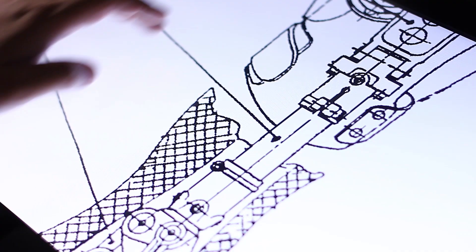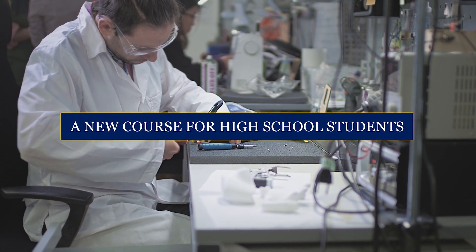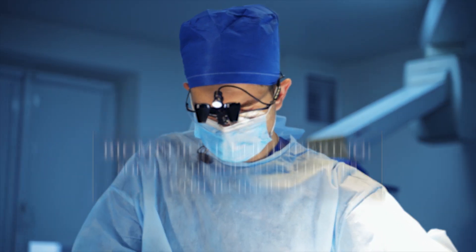Biomedical engineering is the application of engineering tools and techniques to address problems in medicine and biology. This course is about what biomedical engineers do — we're going to be teaching you an organized way to address issues and solve problems.